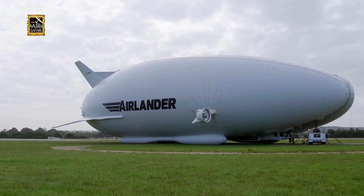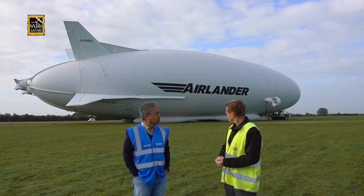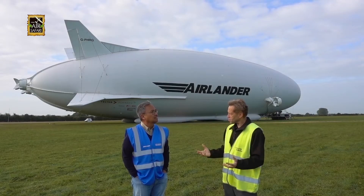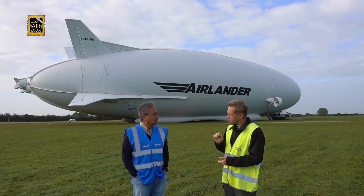So you were doing this with what mission in mind? It does two things very well. It can stay in the air for a long time carrying a lot of payload. That means it can do Coast Guard duties, search and rescue, surveillance, even things like filming. This could stay in the air for up to 21 days non-stop on a single tank of fuel.